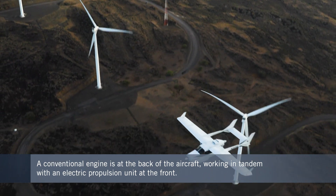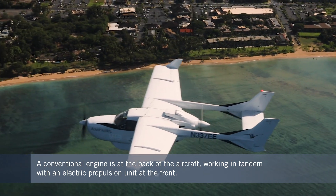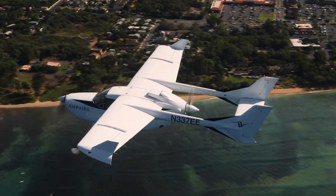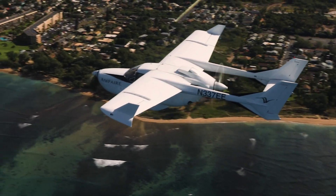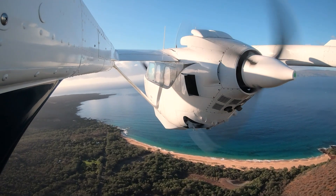The Electric Eel has a 300-horsepower piston engine at the back and a 160-kilowatt electric power unit at the front of the aircraft. Ampere estimates that it will consume around 40 to 50 percent less fuel than standard Skymaster aircraft and have less carbon emissions too.